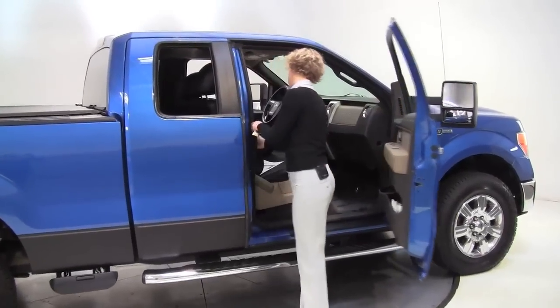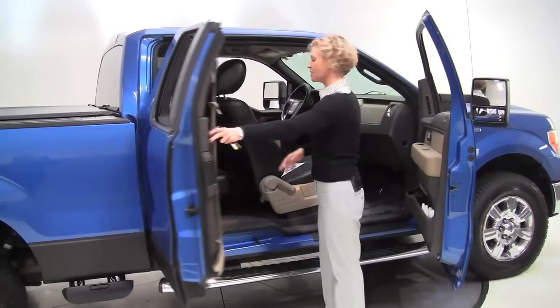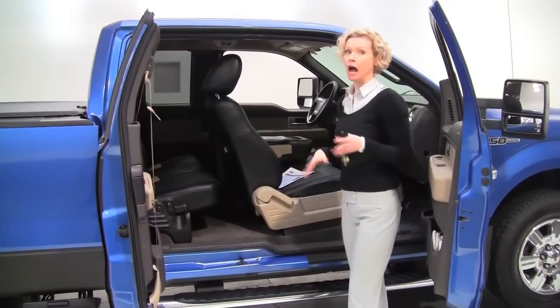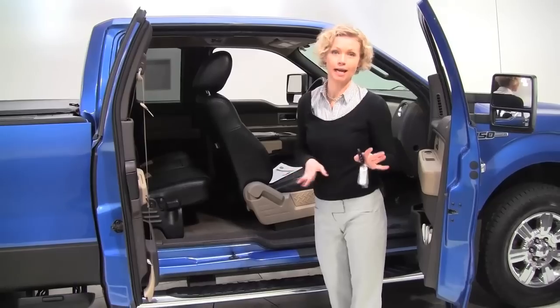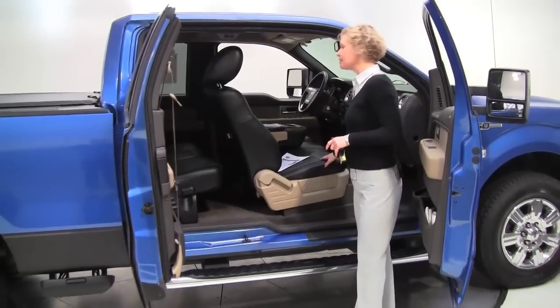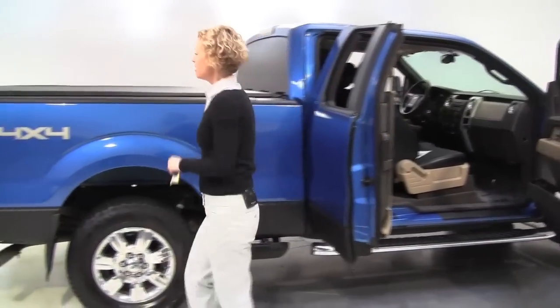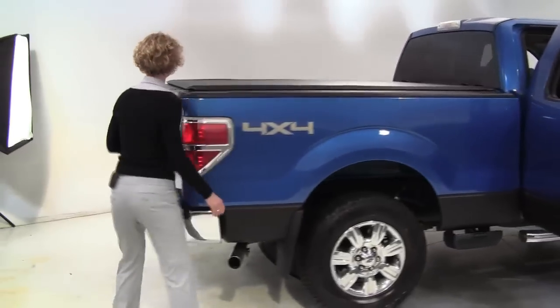This is in amazing condition, this is a two owner vehicle, crew cab, smells great, definitely a non-smoked in vehicle. Obviously it's blue on the exterior, got a black leather appointed interior, it's in awesome condition — I actually really like this truck. 4x4, body is in great condition.